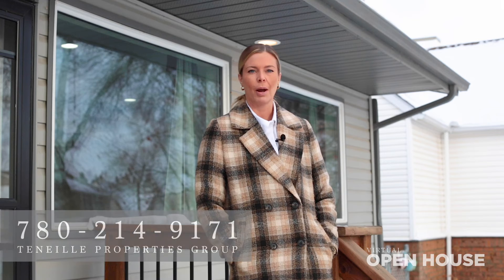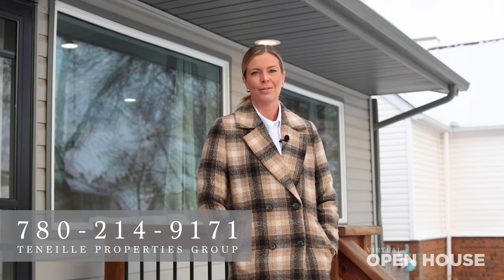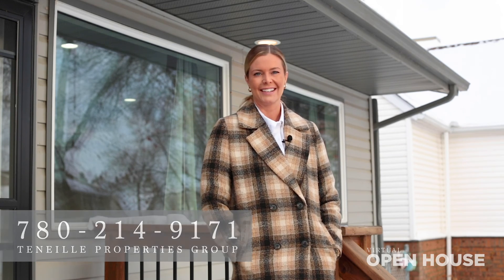Thanks for tuning in. I hope that you enjoyed the virtual tour today. If you ever have any questions or you'd like to book a viewing, we're happy to hear from you. You can reach out to us on our Facebook page, which is Tennille Properties Group, or you can call or text us at 780-214-9171. Thanks so much guys, see you later.